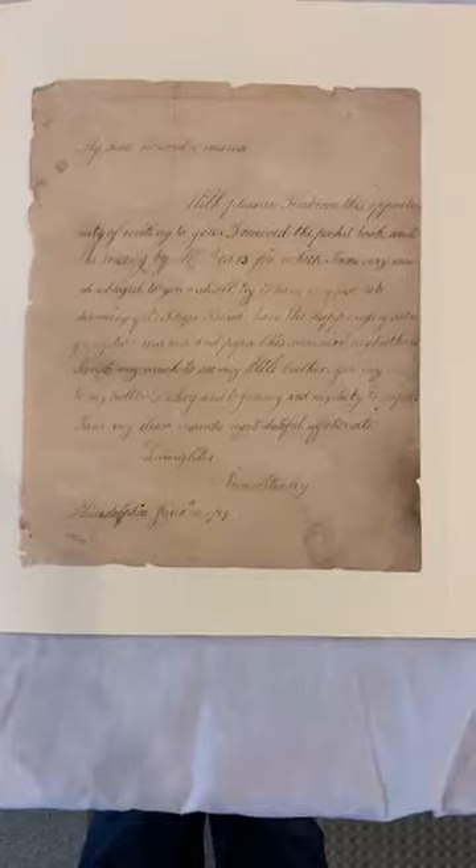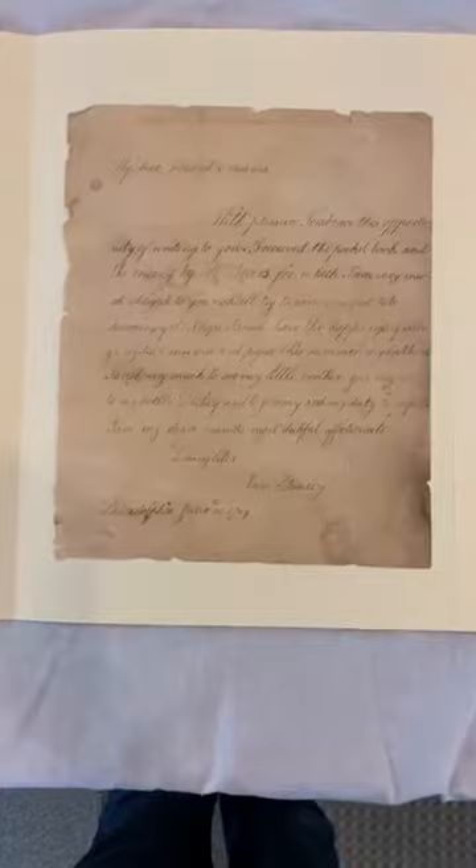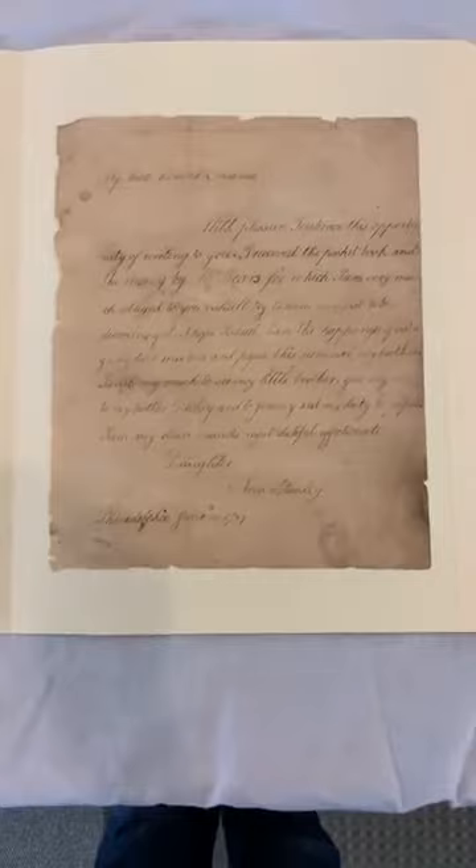One of the most fascinating things is how beautifully this letter is written and how formal the tone is. Anne was only nine years old when she wrote this. Can you imagine today a nine-year-old writing a letter that begins 'My dear and honored mama' and ends with 'My duty to papa'? This really tells us something about childhood in the 18th century. Children were considered little adults and conducted themselves as such — you were supposed to extend a lot of deference and respect to your parents.